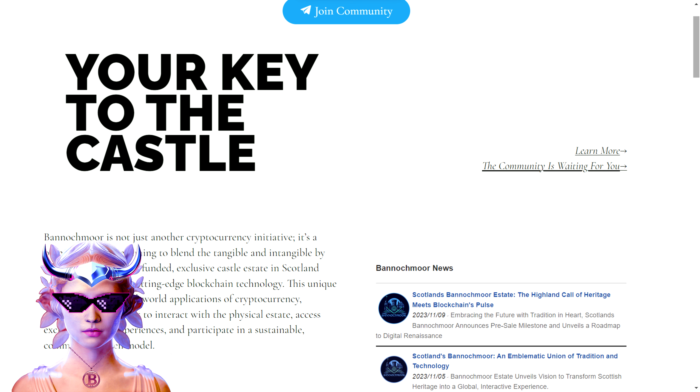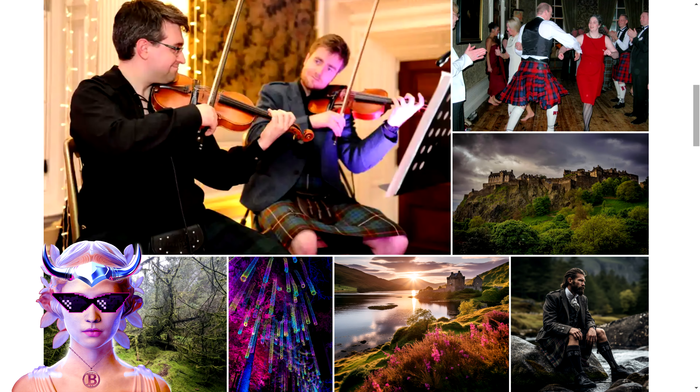The BNAIR token is central to this vision, offering both financial support and utility to its holders. Besides this, NFTs also play a crucial element, providing tiered experiences and privileges. Another great highlight worth mentioning is the Bannockmore Digital Estate — their digital estate offers a digital counterpart to the physical estate, breaking geographical barriers and enhancing global accessibility.